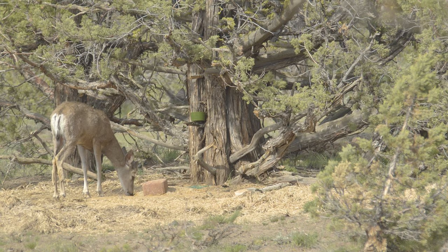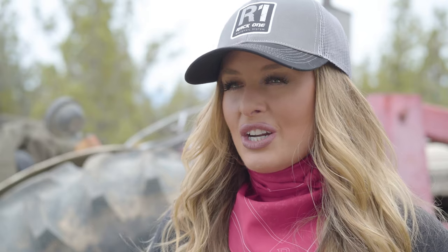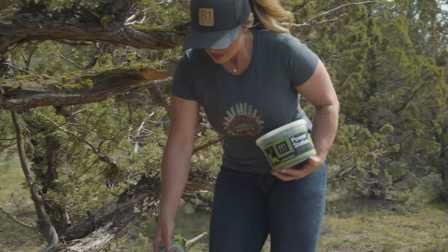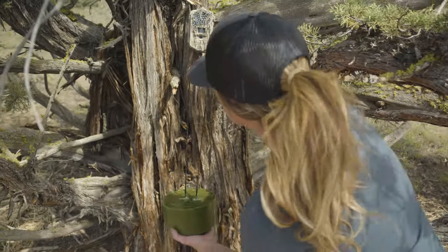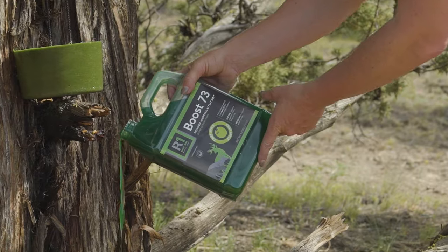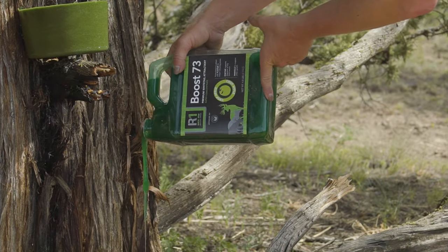Deer seek varying nutrients at different times of the year, which is why RAC1 has designed the scout phase to correspond with their changing needs. Scout is specifically formulated to maximize its attractiveness to deer and provide essential nutrients during peak antler development.